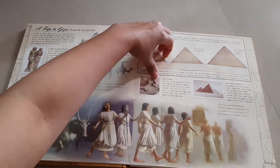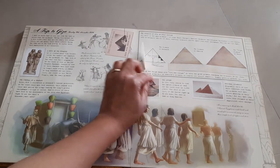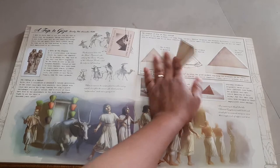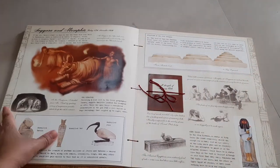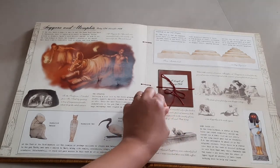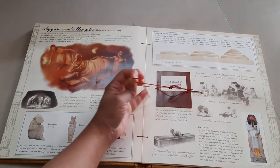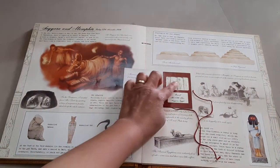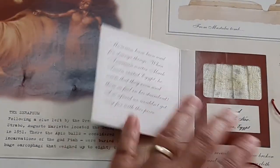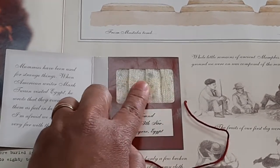Then we have about the pyramids — these are like lift-the-flap sections, with short notes on them. And then on the next page we have a sample of a mummy's cloth, so that is like a texture that you can feel. They have a piece of cloth there that you can just feel the texture of.